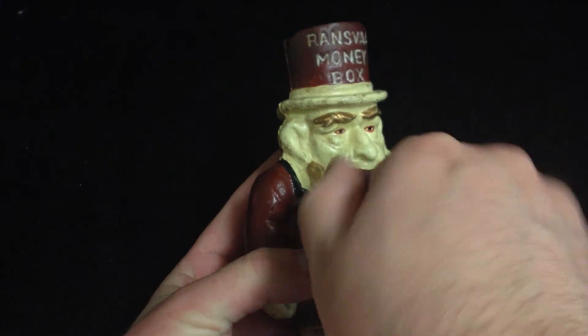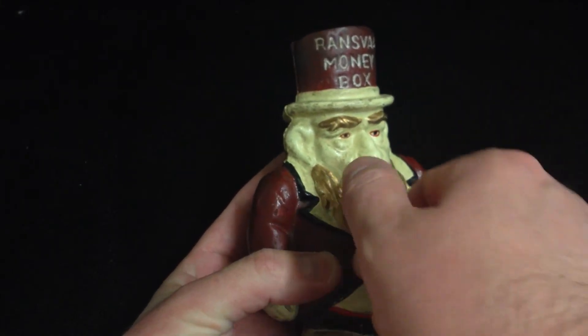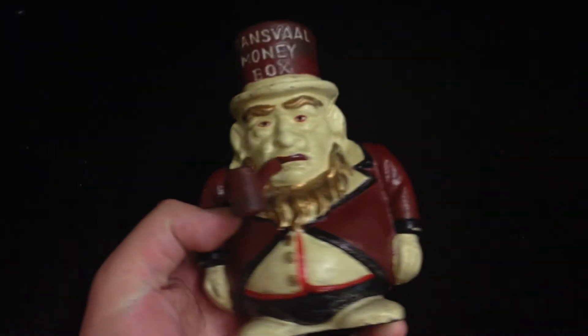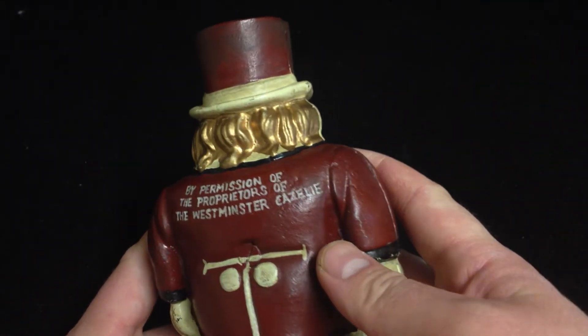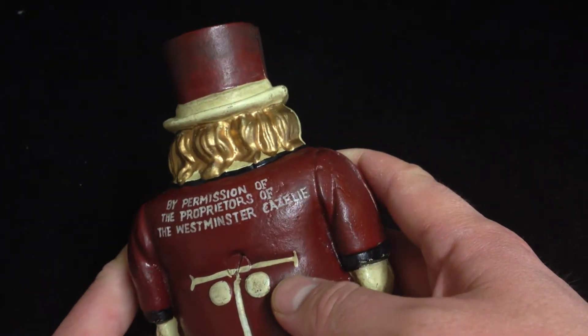It's definitely interesting. If you have any information on this — the pipe actually unscrews from its mouth, but it kind of wiggles around there. On the back it says, 'By permission of the proprietors of Westminster Cazell,' or something like that.